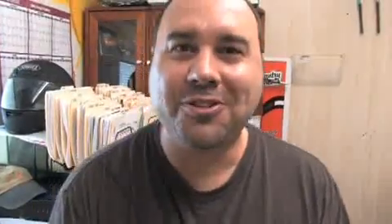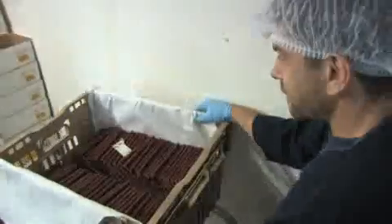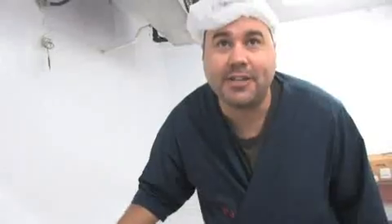12,124 square feet of food processing fun. Welcome to my world. To make a snack stick second to none in taste and quality, you've got to start out with good quality meat. That's all we use here at Country Meats.